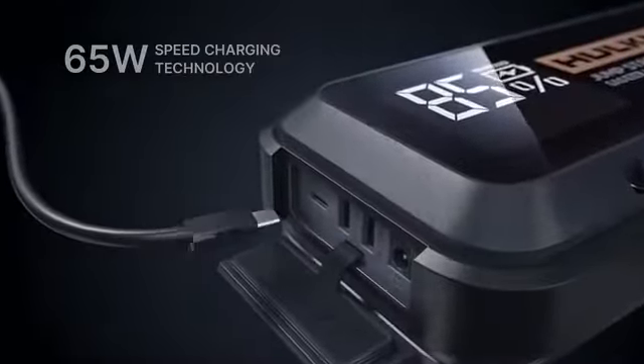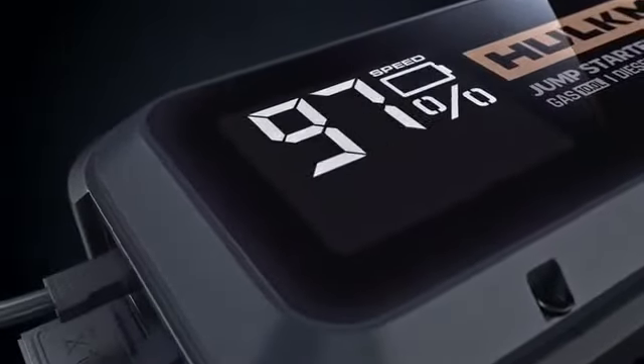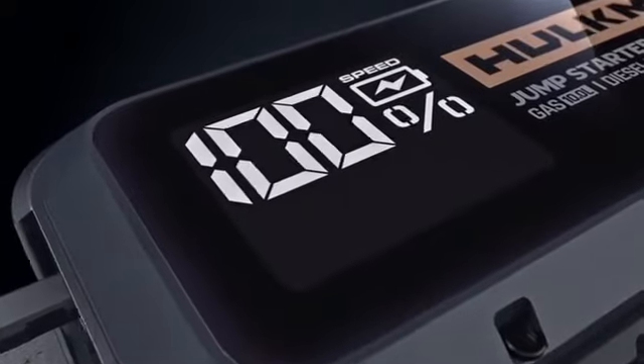Have you ever been in a hurry in the morning? Don't worry. Even if your Hulkman has no battery power, with only 5 minutes of safety quick charging, your jump starter is ready to help you hit the road.